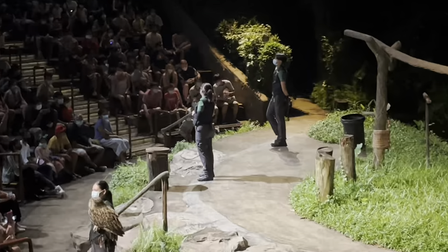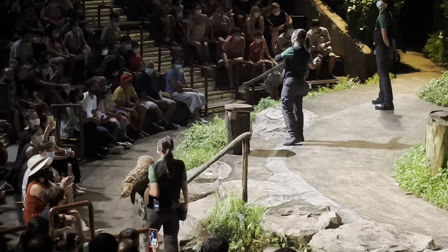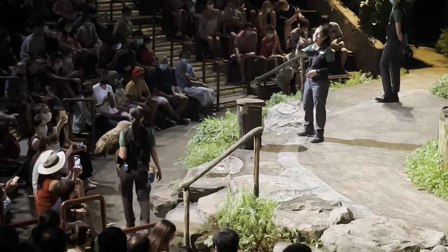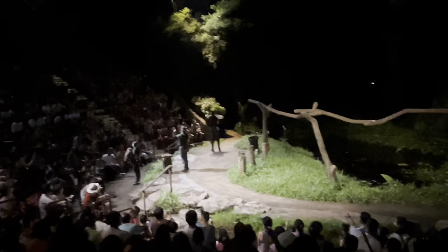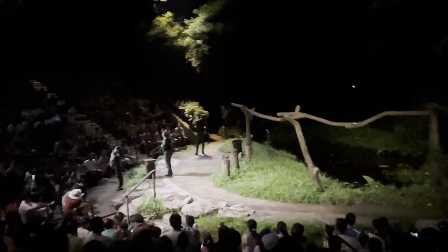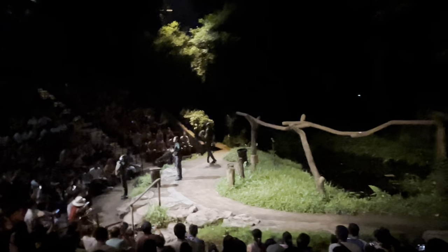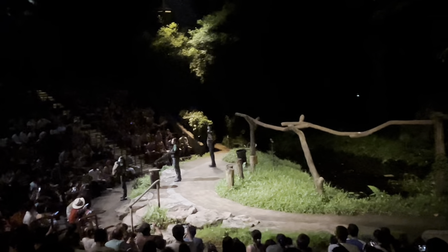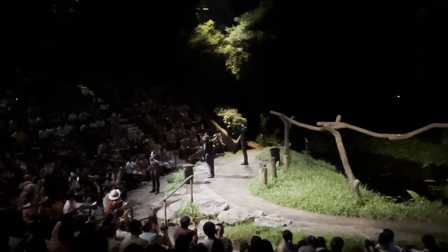A fun fact about Malay Fish Owls: even though they hunt for fish, they hate to get wet. What they do is swoop down to the surface of the water, catch the fish, and then fly off somewhere dry to finish their meal. Midnight was hatched at Jurong Bird Park and was sent to us after that — she's been with us ever since. Let's give it up for Midnight, the Malay Fish Owl, along with Akhil.